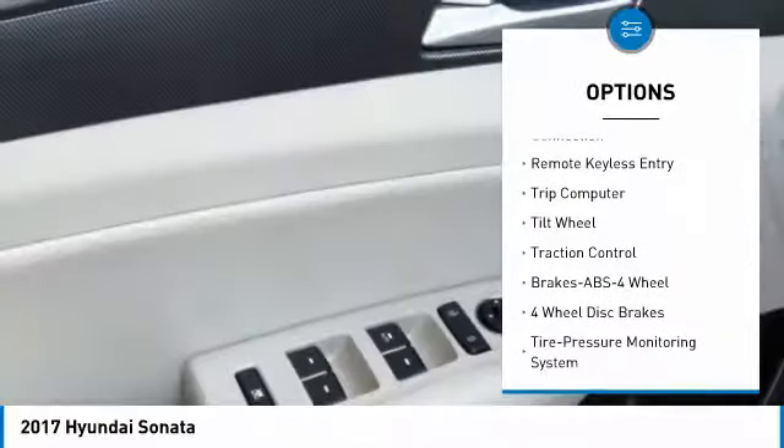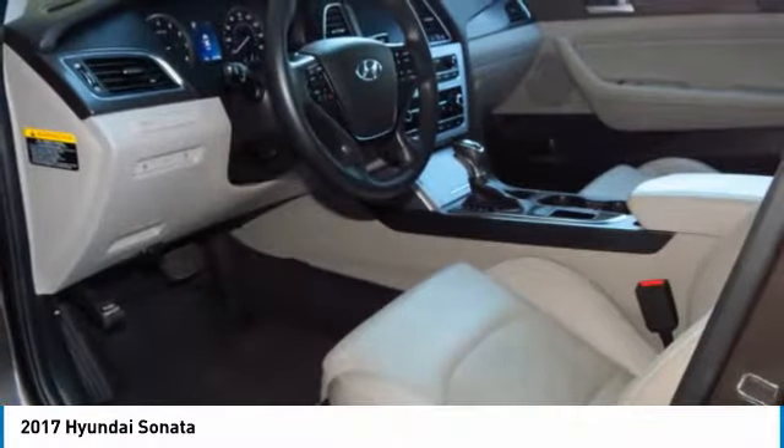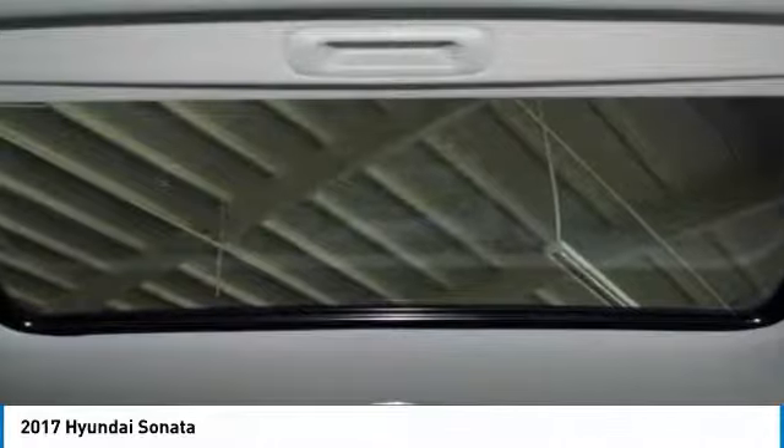power steering, aluminum wheels, cruise control, hands-free communication, rear defrost, FWD. Come see the car for yourself.